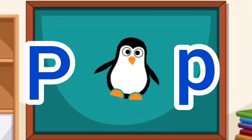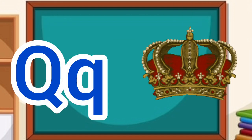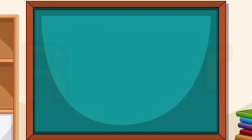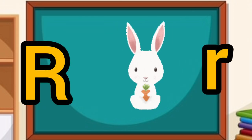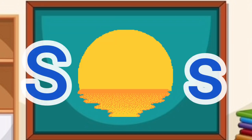P for parrot, P for pigeon. Q for queen. R for rabbit, R for rose. S for sun.